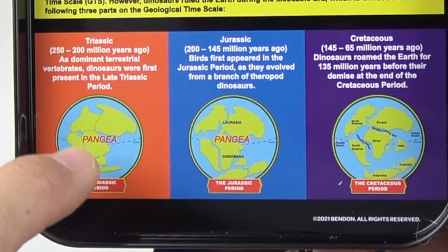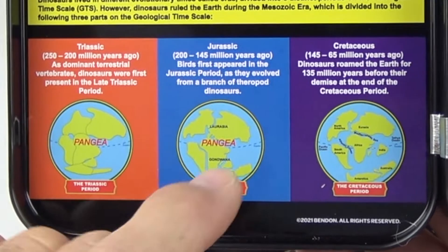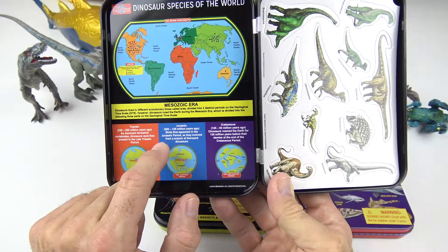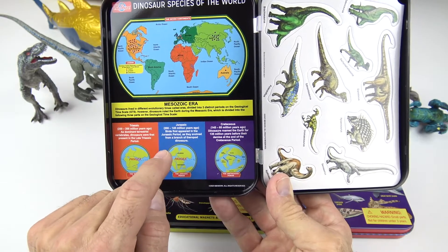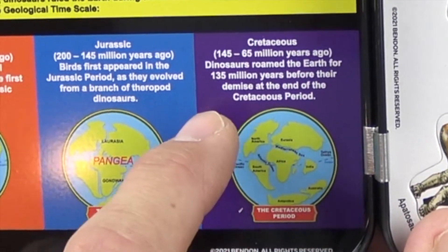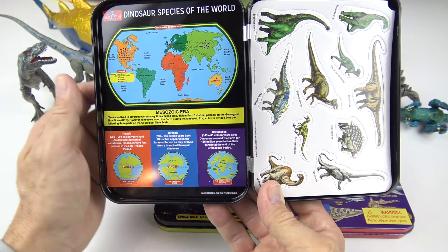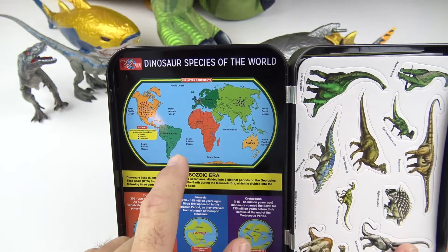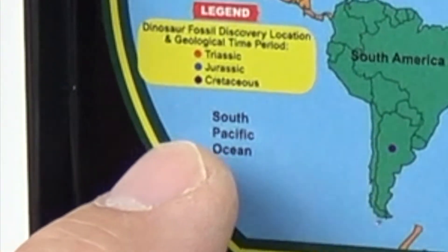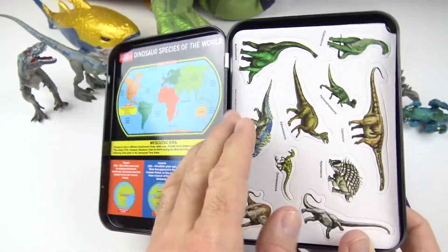Right down here is the Triassic period, and this is what the continents looked like then — 250 to 200 million years ago. Now the Jurassic period, this is what the continents looked like as they were starting to shift a little bit — between 145 and 200 million years ago. And right over here is the Cretaceous period, which is between 65 million and 145 million years ago. So you can see how the continents are shifting. Over here are dinosaur fossil discovery locations and geological time periods. And over here are the magnets.